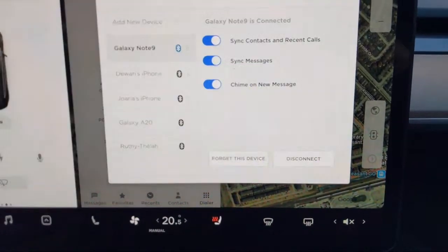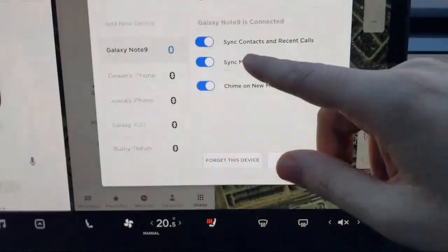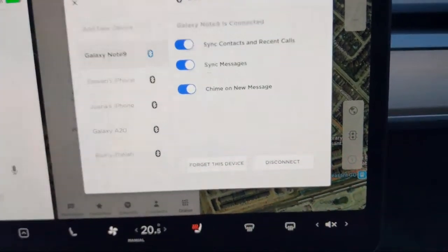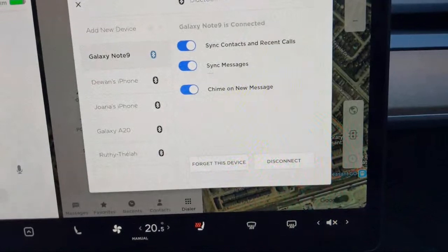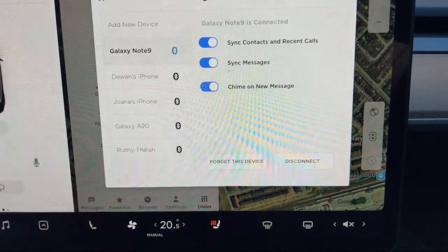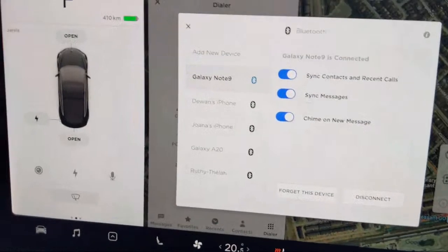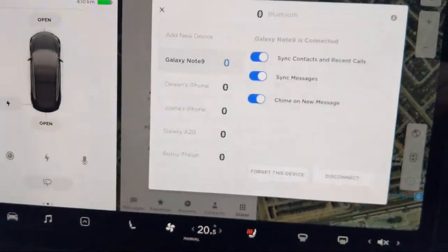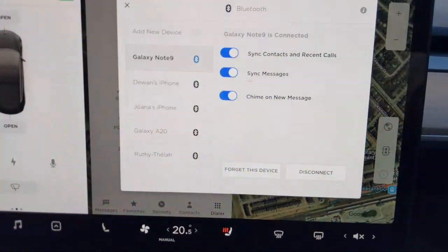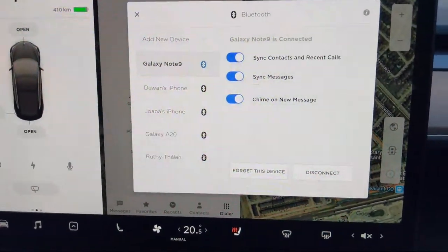So it'll sync your messages and chime whenever a new one comes in. Let's test it - text Bucci! Mark can you text him? Mark says he's sending the number right now. We're going to try it out.